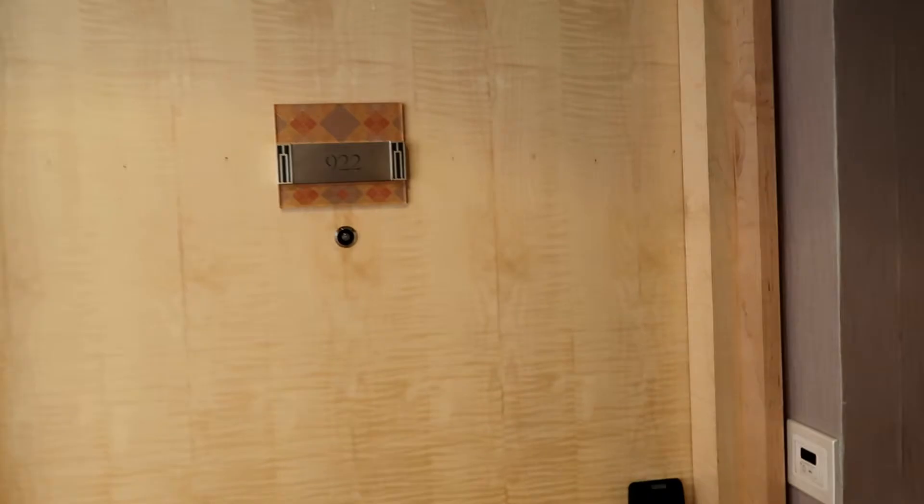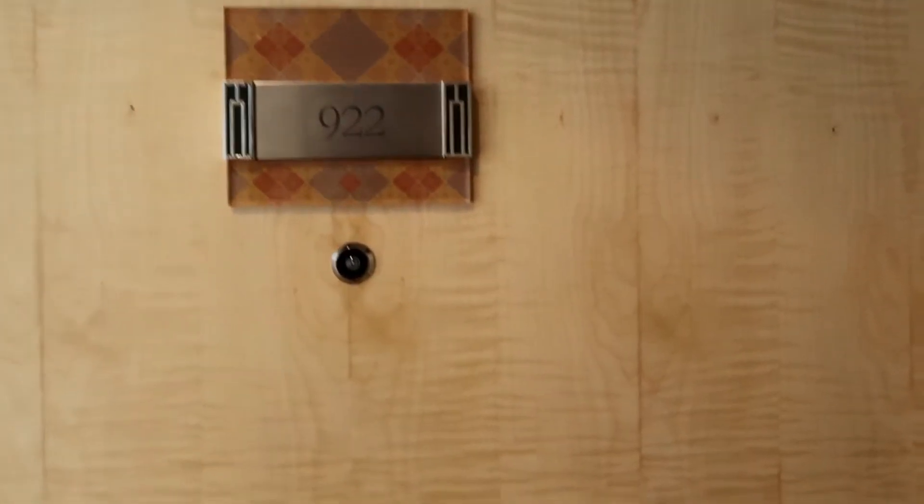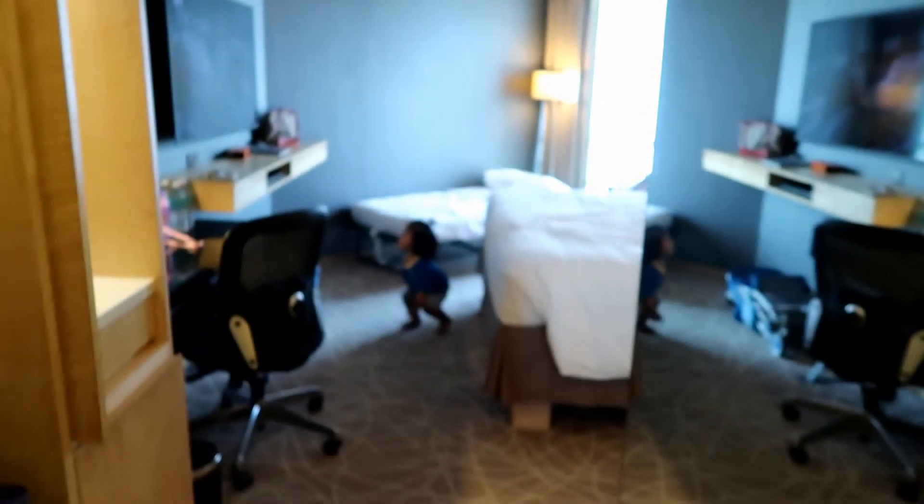So, this is it. We are at the room — it's a deluxe room. These are all the lights. This is how it looks like. I asked for an extra bed.